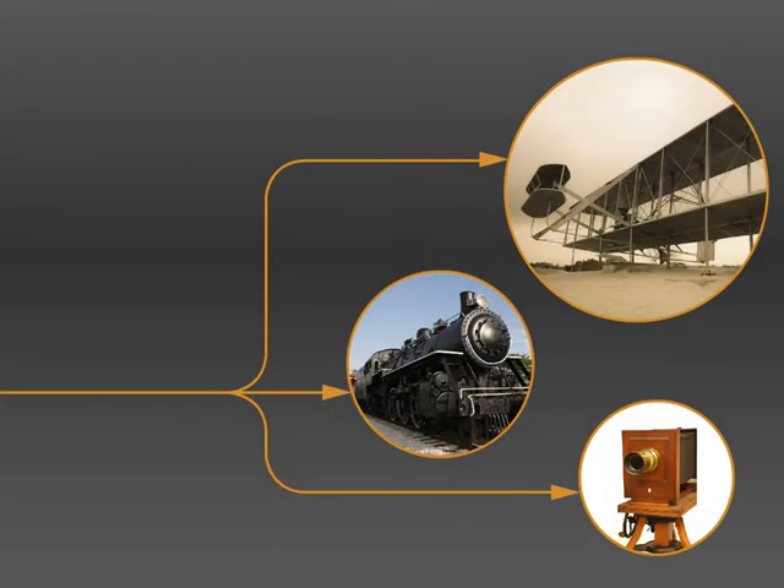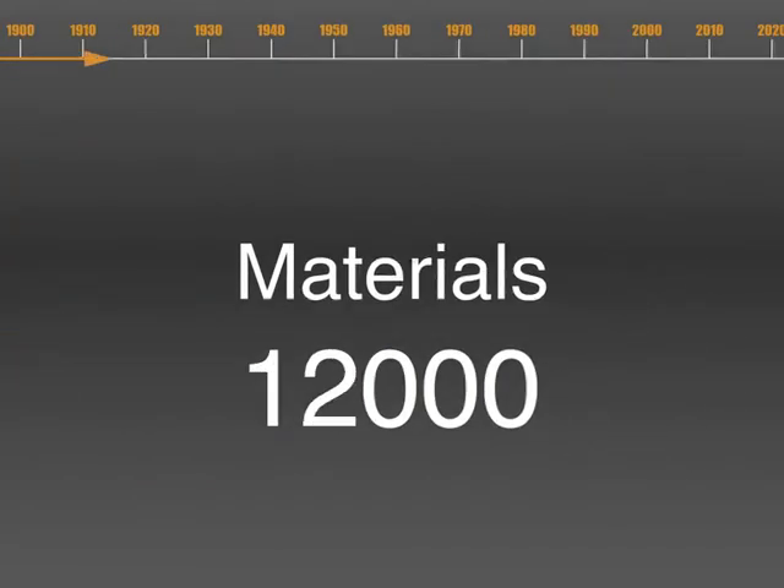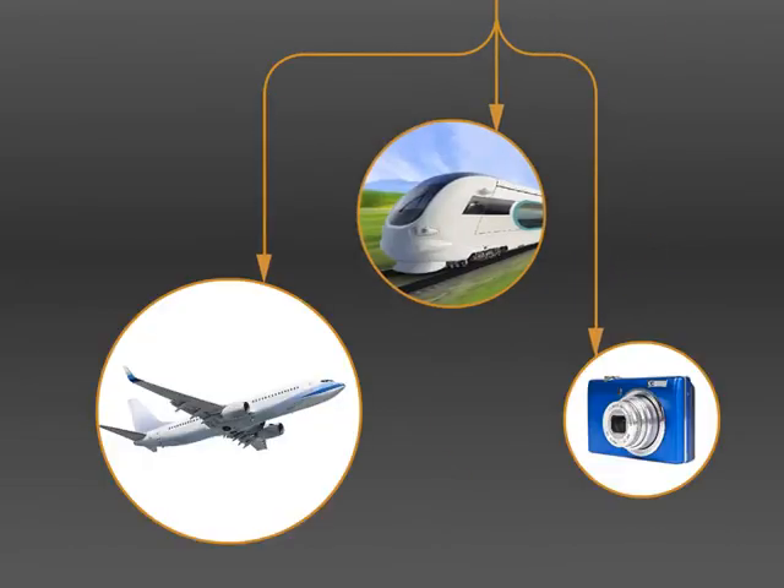I'm Mike Ashby from Cambridge University and Granta Design. One of the striking phenomena of our time has been the way in which material innovation has changed everyday products. At the start of the last century an engineer had perhaps a hundred materials to choose from. Today there are tens of thousands. What does an engineer need to seize the opportunities that these present?